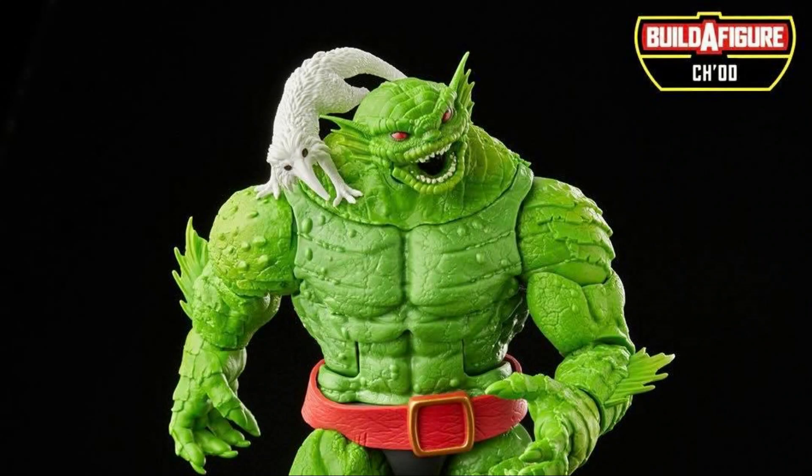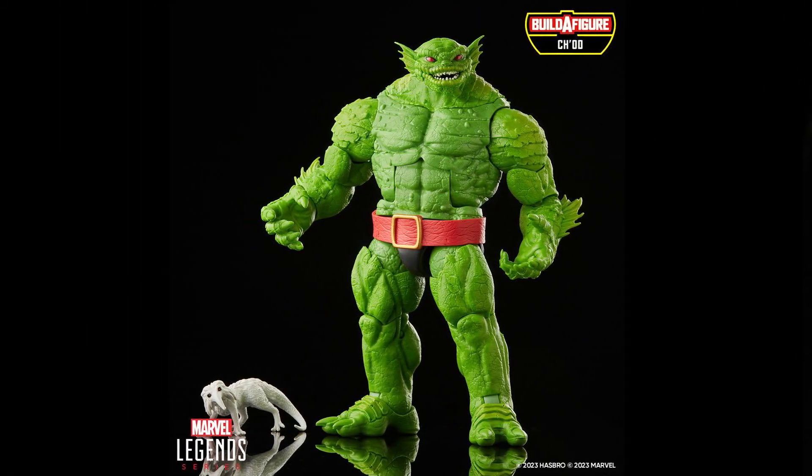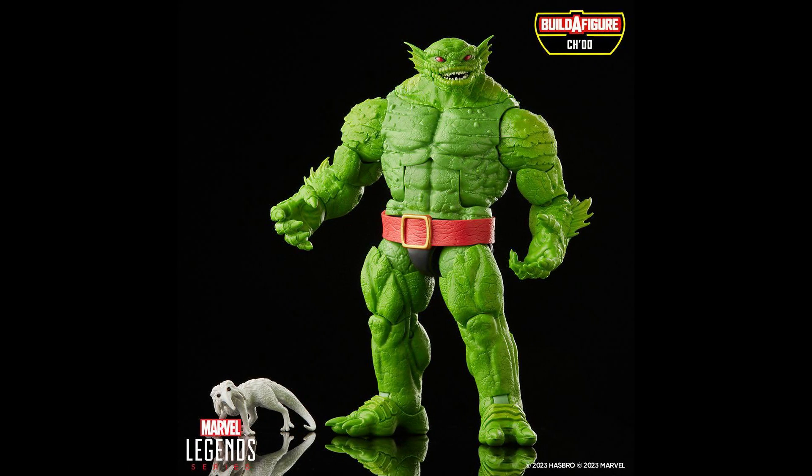What up everyone, it's humanixman87 here bringing you another Marvel Legends reveal video. Today I have the reveal of the Marvel Legends Chaad Build-A-Figure. Before we get into everything, if you could leave a thumbs up like rating on the video it'll help show your support for my channel and I greatly appreciate it. This reveal came early in the morning so forgive me if I sound sleepy — I am not a morning person.